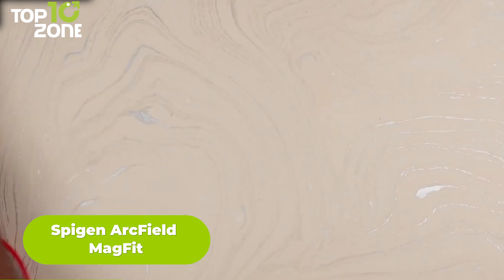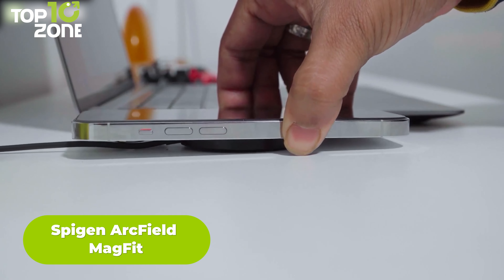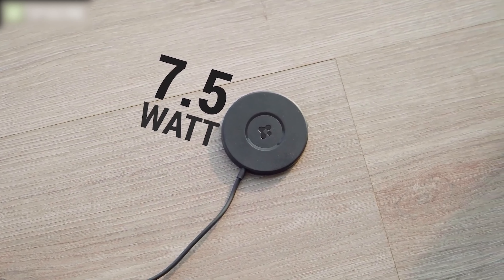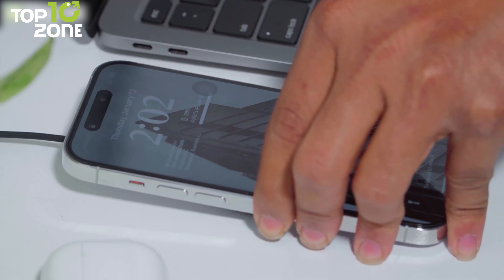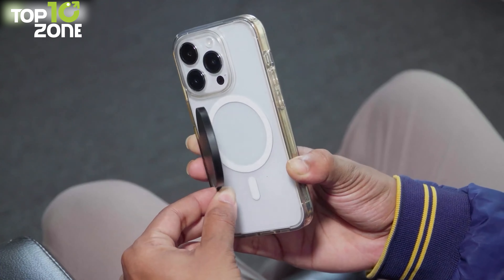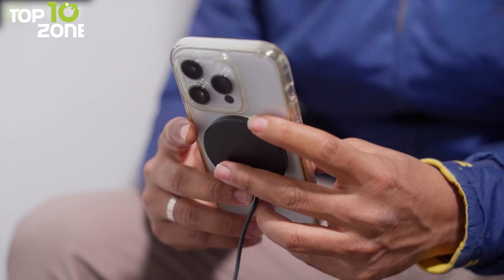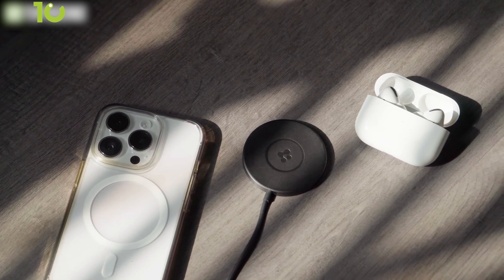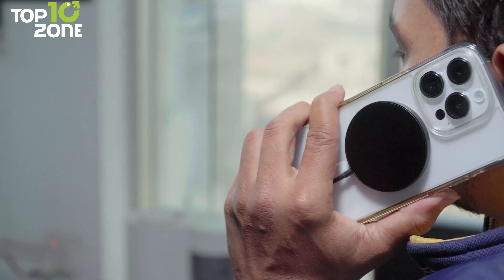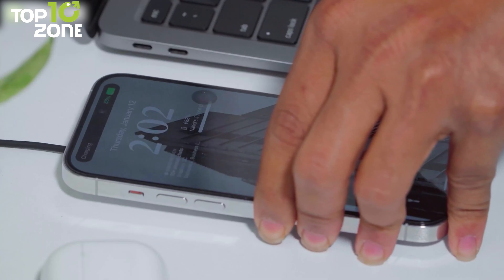Want to reduce the clutter of charging bricks and cables on your desk? You might want to get your hands on the Arcfield MagFit from Spigen, a magnetic wireless charger that's MagSafe compatible. This charger provides up to 7.5-watt fast wireless charging for all Apple MagSafe devices, and works perfectly with Apple MagSafe cases as well as other MagFit accessories. The seamlessly aligned magnets ensure stable charging in any orientation, so there's no need to precisely locate the charging coil. Thanks to AirBoost technology, it can automatically identify the device upon placement and provide an optimal power output for safe and efficient charging.